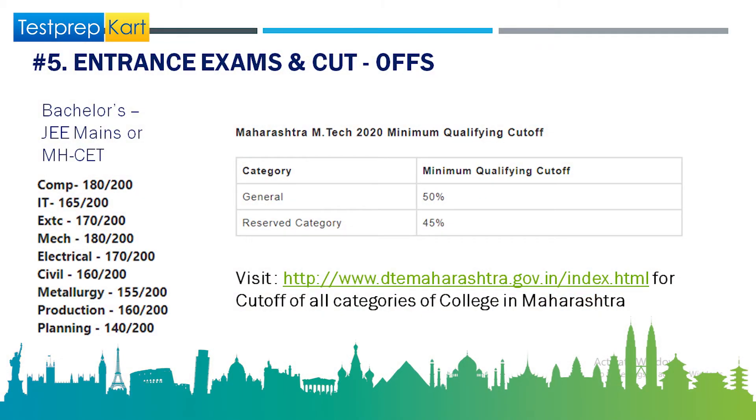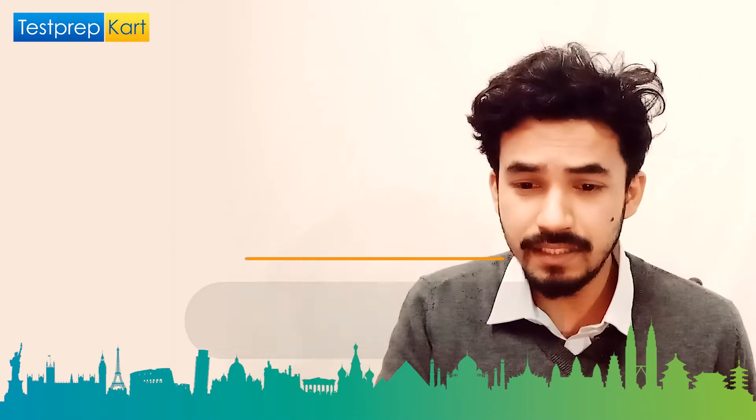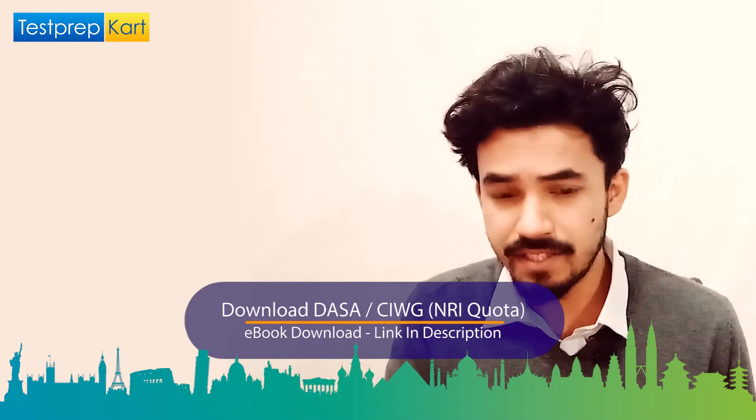For entrance exams and cutoffs: for BTech via MHT-CET, based on last year's data, Computer Science requires around 180 out of 200, IT requires 165, MTech requires 180, Electrical 170, and Civil 160. Overall, you need a minimum of around 145 marks out of 200 for a fair chance. For MTech GATE cutoffs, general category students need 50 percent of total marks, and reserved category students need 45 percent. More details are available at www.dtemaharashtra.gov.in/index.html.